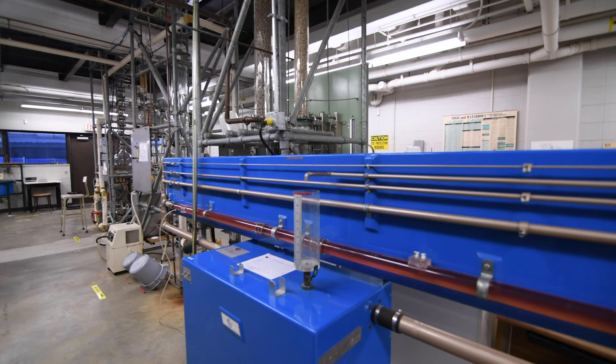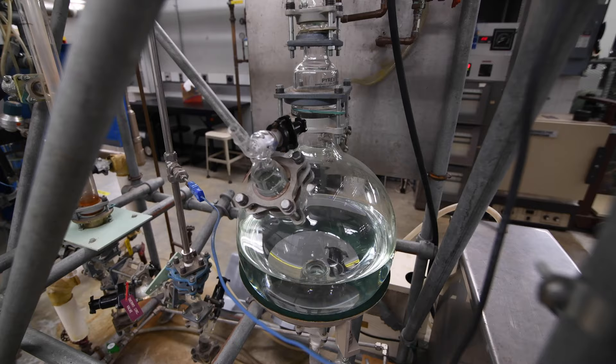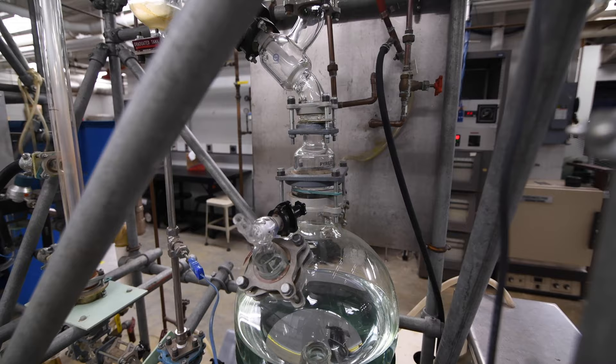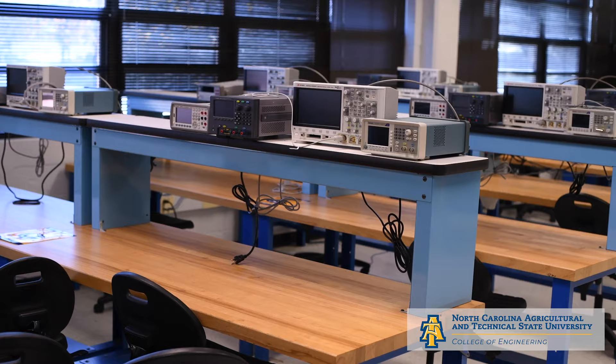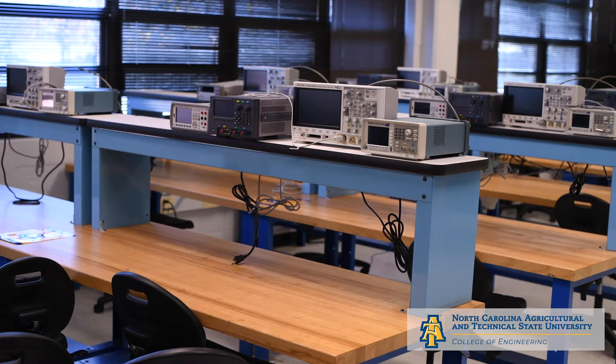The unit operations lab has a collection of experiments used by three chemical engineering courses. It supports students experimenting with fluid discharge, flow, vortices, thermal conductivity, heat transfer, and diffusivity.